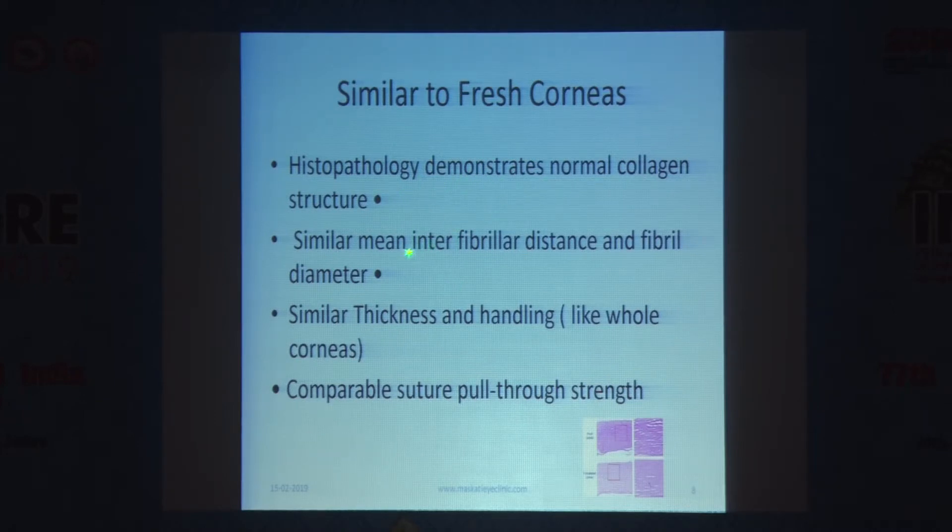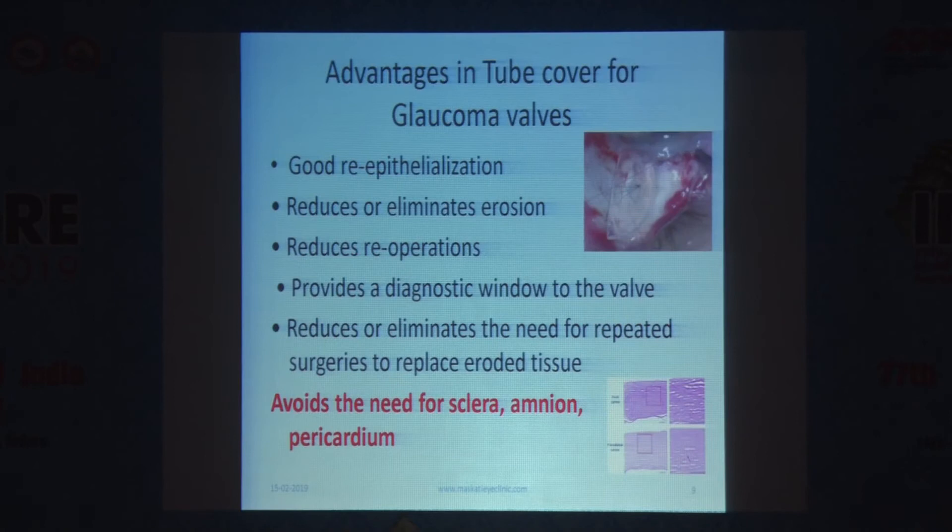Histopathology demonstrates normal collagen structure, with mean interfibrillar distance and fibril diameters all remaining the same. Similar thickness is maintained, and the handling is just like handling a normal human cornea. Comparable suturing — I have done this in our eye bank through courtesy of Mahmood, who sent a few for trial — and the feel is just like suturing normal cornea. It is very easy to use.